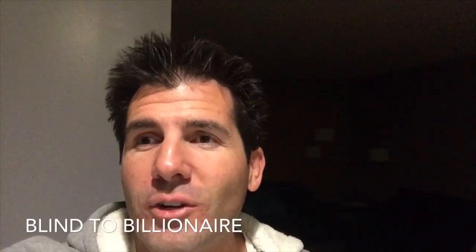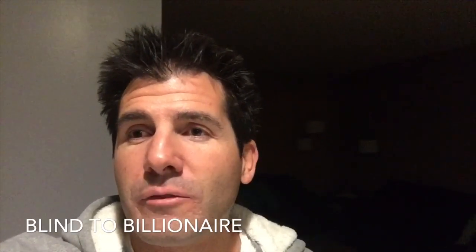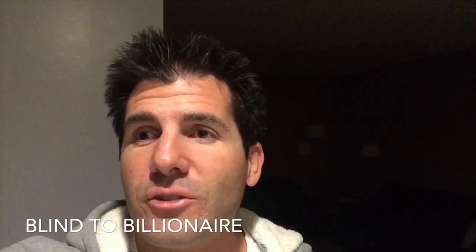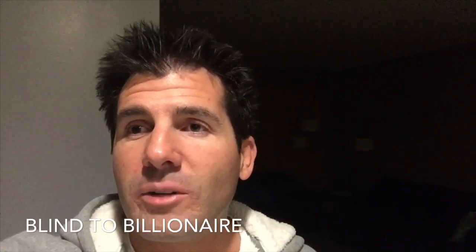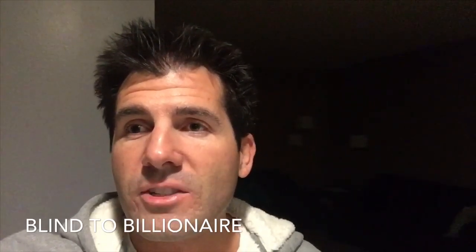Hey, good morning. Thanks for joining me again. I thought it would be interesting to give you an update throughout the day today. As you've probably noticed in some of my other videos, I mentioned that I don't work a traditional job, but I actually do some contract work and subcontract work. Today my dad and I are going to be starting a relatively large project — we actually contracted this one ourselves.